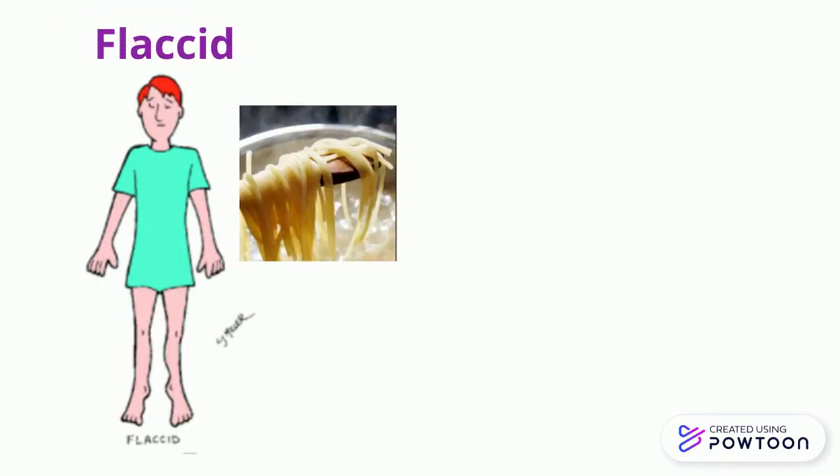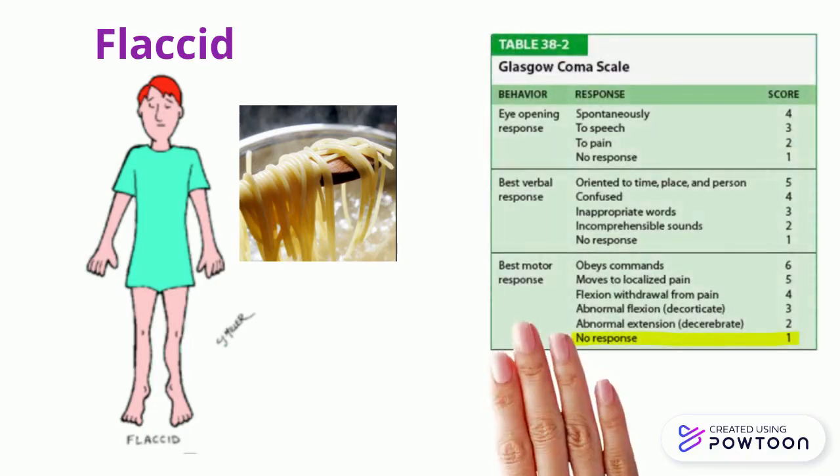Even worse than posturing is becoming flaccid, much like a limp noodle. This means that the patient has no response whatsoever and receives a Glasgow Coma Scale value of 1.